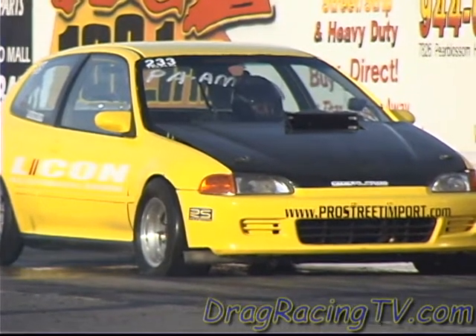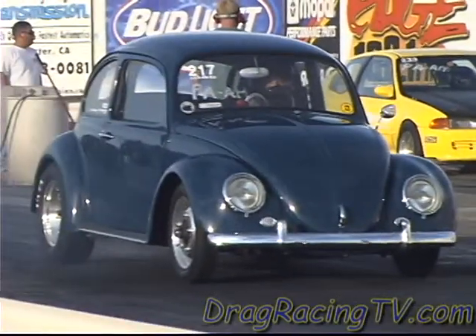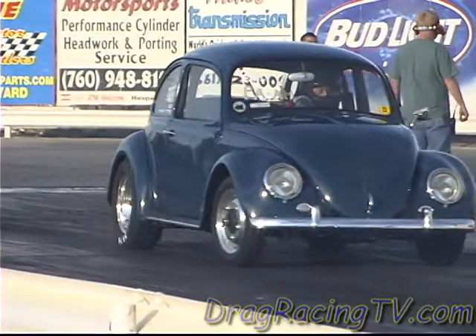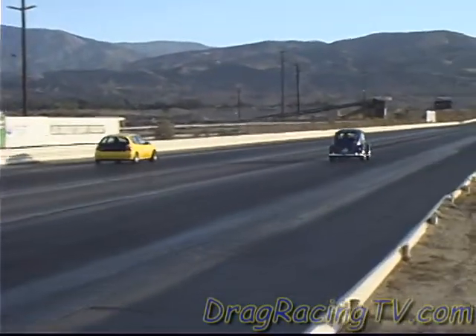Lucky Mike Escamilla in the Honda up against Leland Gong. Both cars are safe. Reaction times nearly identical.